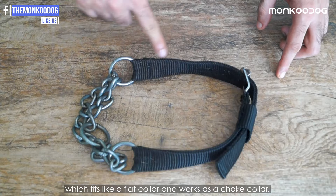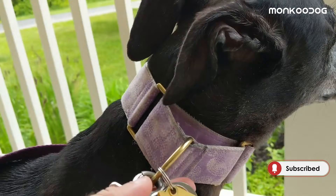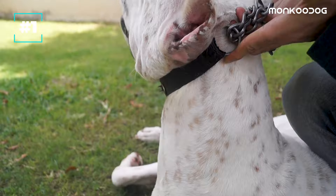The martingale collar fits like a flat collar and works as a choke collar. It is often made out of nylon or similar material and is available in a variety of designs and materials. It is recommended especially for sight hounds but can be used on most dog breeds.